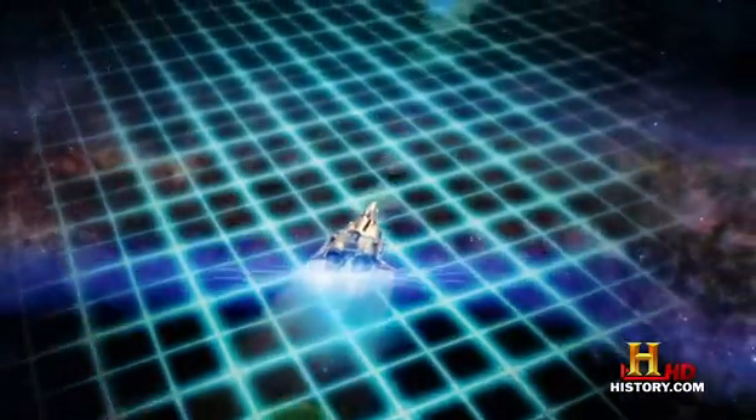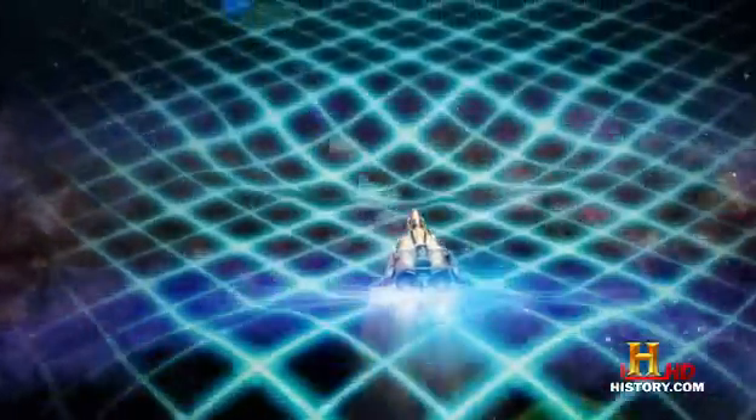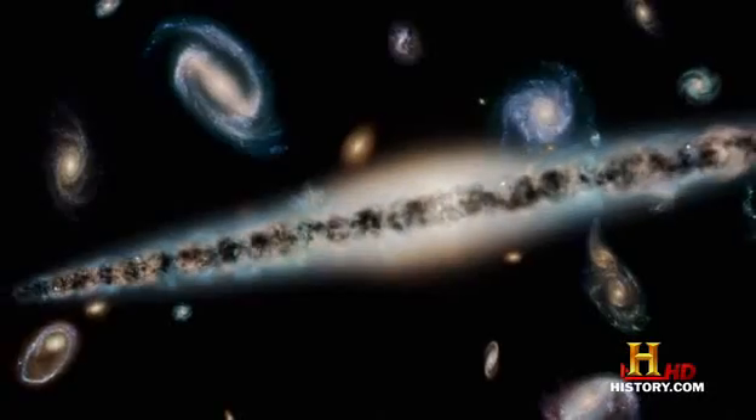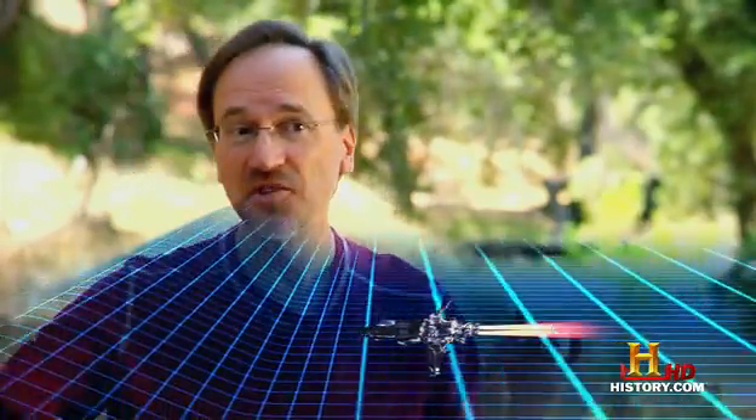A scientist named Miguel Alcubierre came up with a theoretical notion for warp drive that would involve expanding space behind your starship and contracting it in front. There was nothing in physics — Einstein's theory or anybody else's — that says space itself cannot stretch or be squeezed faster than the speed of light. In fact, that's exactly what happened when the universe was born: space expanded much faster than the speed of light in the microseconds after the Big Bang. So if you had enough energy, you could conceivably expand space behind you and squeeze it in front at 100 times the speed of light, while in your own bubble of space you're never traveling faster than light.